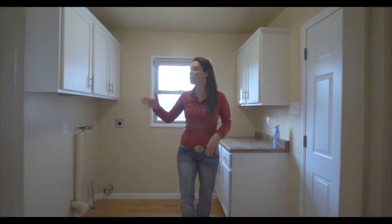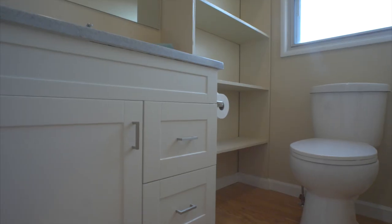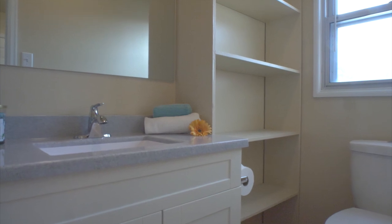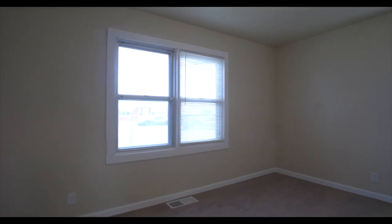This home also has a laundry room with cabinets, and a half bath was added with a new toilet and a new in-style vanity. Two bedrooms are down this hallway, along with a remodeled bathroom.